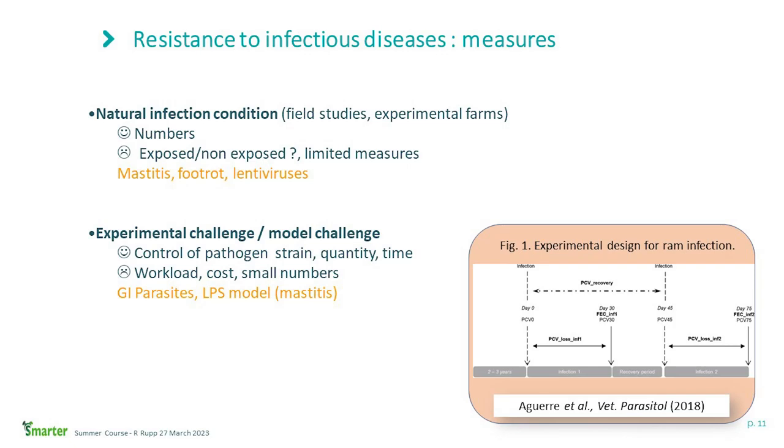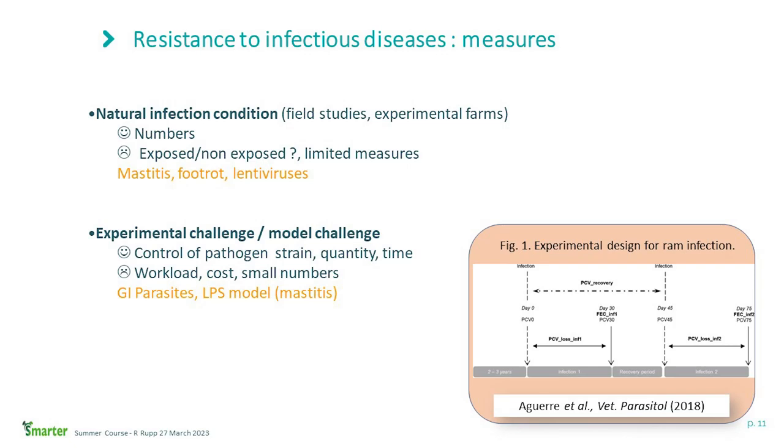In some cases it can be more relevant to rely on experimental challenges, where you can control the presence of the pathogen, the strain, the quantity, and the time. This increases workload and costs and generally results in smaller numbers of animals, but it's widely used for gastrointestinal parasites. Here is an example of an experimental design for ram experimental infection: two infection periods of four weeks, with a recovery period of two weeks between them, and very precise time points for measuring traits related to resilience. You can apply this protocol in several locations and across years to compare resistance of animals over time and different locations.